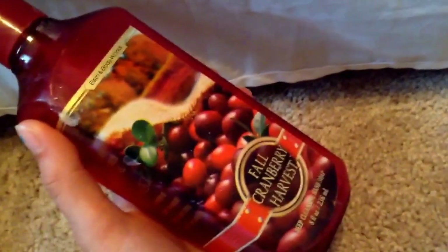I ran out of this Bath and Body Works Fall Cranberry Harvest Deep Cleansing Hand Soap. I would probably purchase it again, but I like their gentle ones better for my skin because this one was kind of hard on my hands. So I prefer the gentle ones — there, I can finally say it clearly.